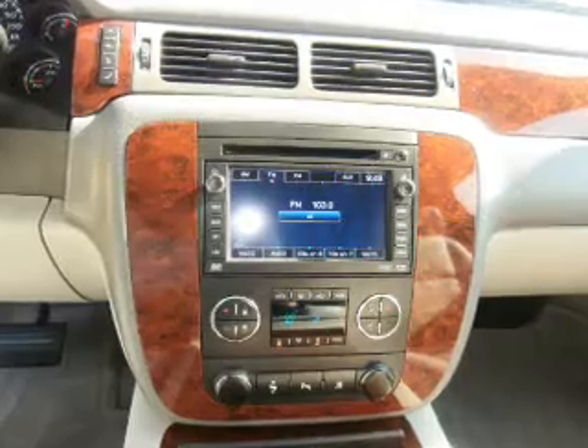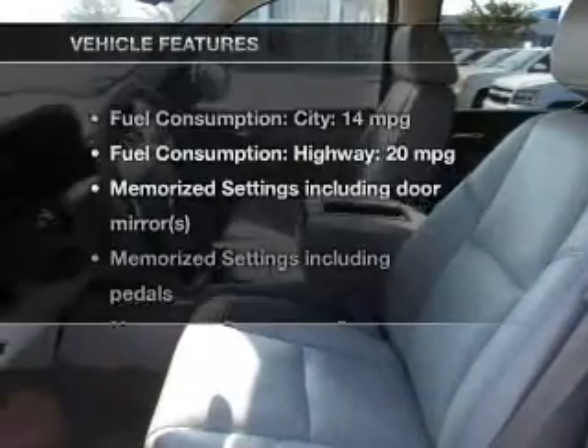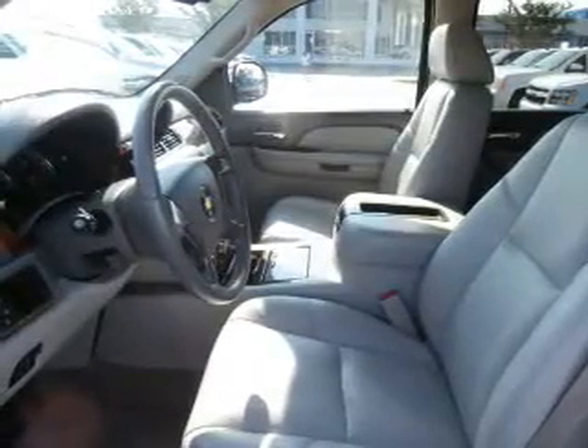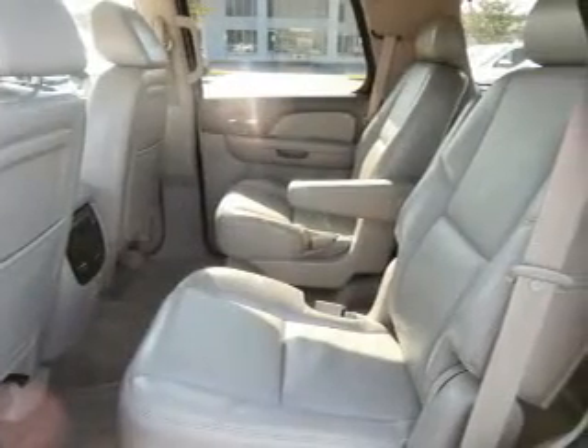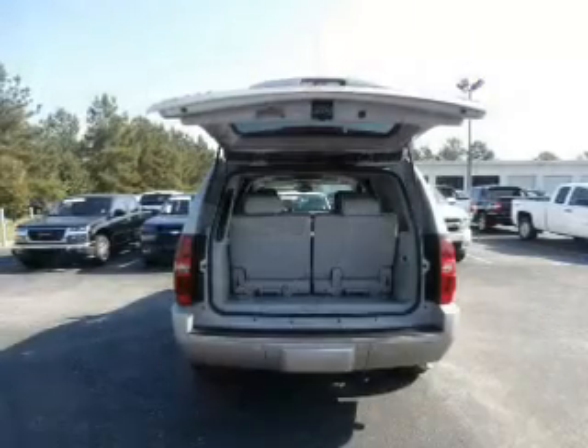Let the outside in with a power sunroof. Pamper yourself with memory settings. Plus, enjoy these notable features included in this vehicle: keyless entry, leather seats, power door locks, power windows, cruise control, Bluetooth wireless, and AM-FM stereo with multi-disc CD player.